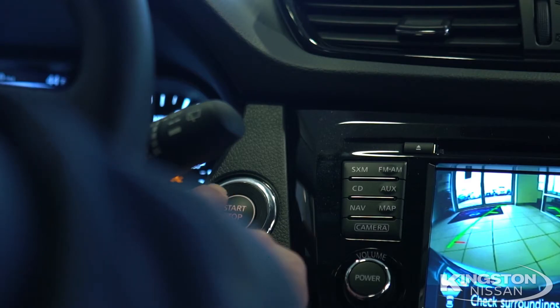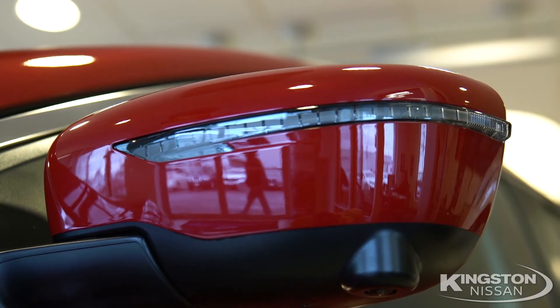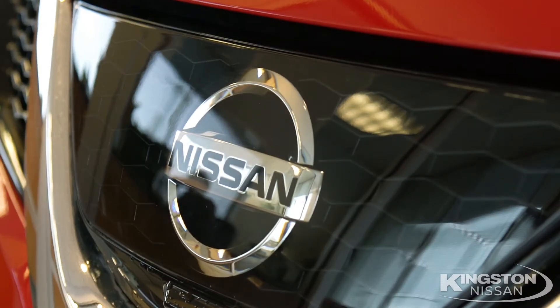Next is the SV, which upgrades you to the Nissan Intelligent Key with push-button ignition, 17-inch alloy wheels, power outside mirrors, and an 8-way power driver seat.